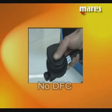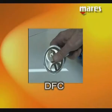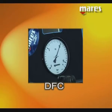In a traditional first stage without DFC, the drop in intermediate pressure is considerable. In a first stage with the DFC system, the drop in pressure is noticeably reduced.